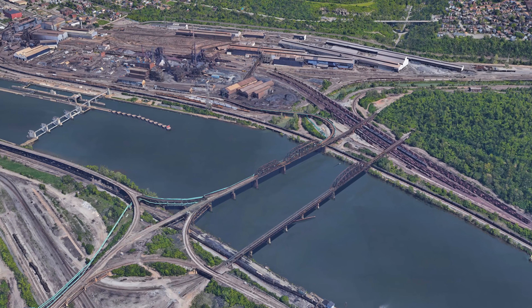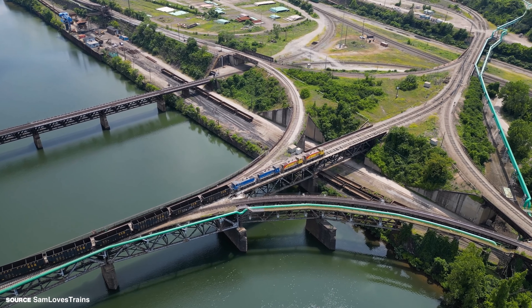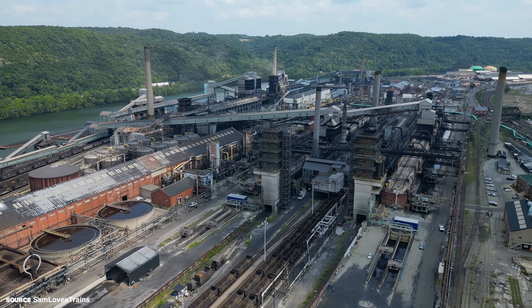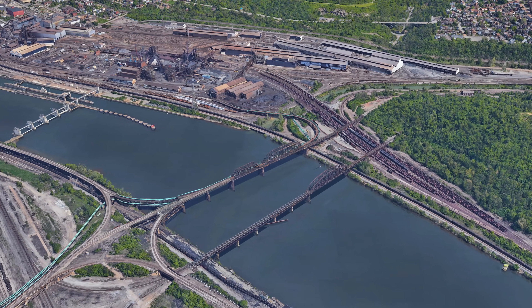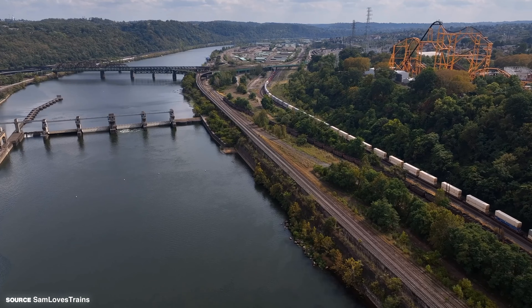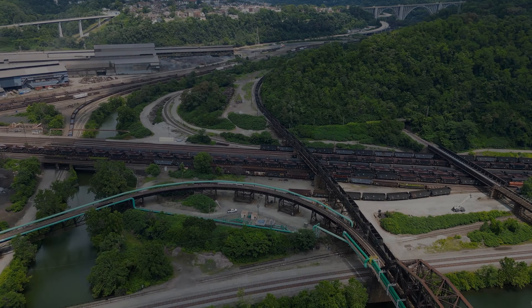This is also a place where you understand why Pittsburgh is called the City of Bridges, with more than a dozen of them at this single location. The river on one side, steep hills on the other, and a steel mill taking up nearly all flat ground leave almost no room for surface routes. So the railroads rely on bridges, tight approaches, and compact junctions to move freight through a corridor that simply doesn't have space to spare.